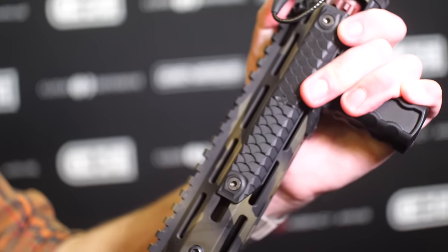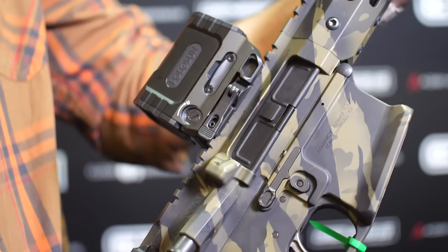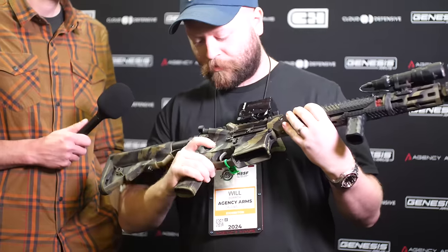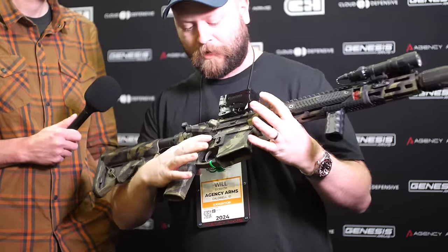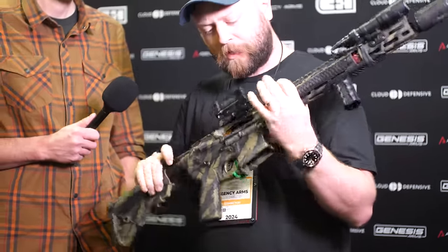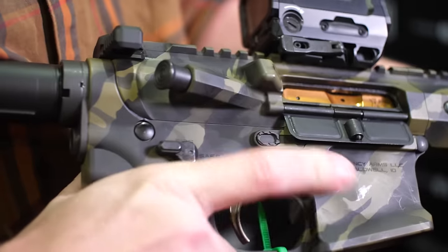So this is going to be our new rifle. We're launching rifles this year. This one in particular is the rifle we're doing with Two Lamb of Running Tactics. We have billet receivers, four controls ambi safety selector, a nice single stage trigger in the gun, and ambi bolt release.